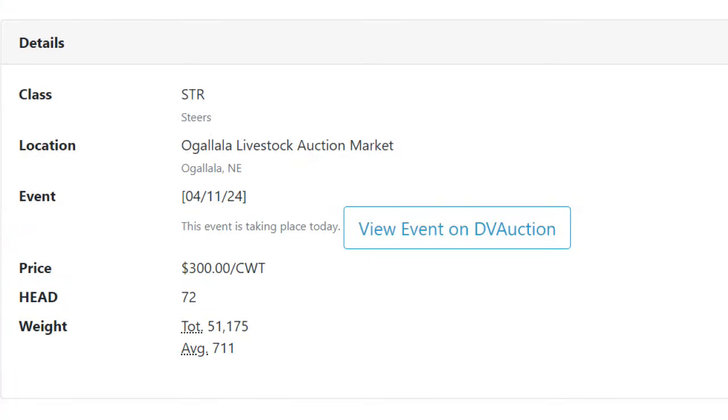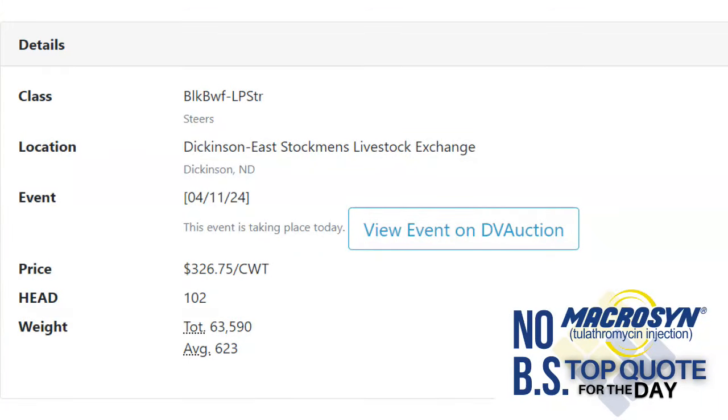A few individual impressive quotes: Mitchell Livestock Marketing had a great sale — most impressive was 172 steers weighing 1,116 pounds bringing $220 in Mitchell, South Dakota. Ogallala Livestock Auction in Ogallala, Nebraska had a special sale — 72 steers weighed 711 pounds bringing $3 a pound. But the most impressive quote anywhere on Thursday — your macro, no-BS top quote for the day — indeed came out of Dickinson, North Dakota: 102 steers weighed 623 pounds and brought $326.75. And that's your Feeder Flash for Friday.